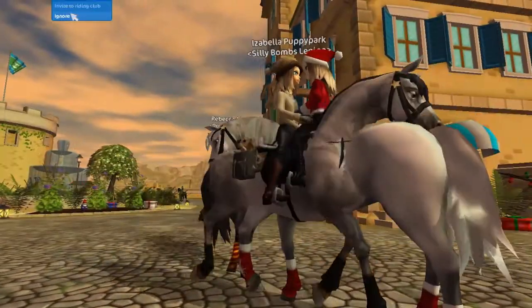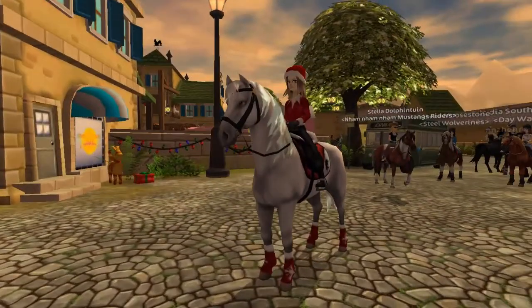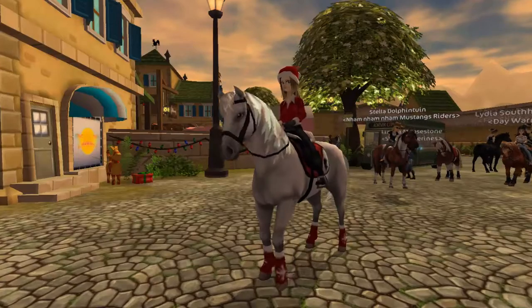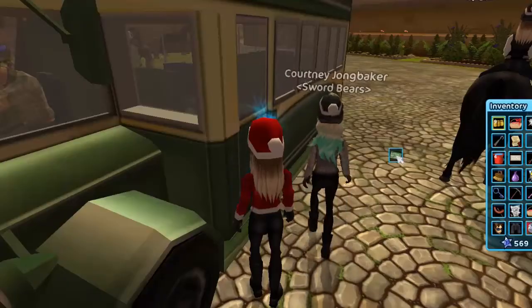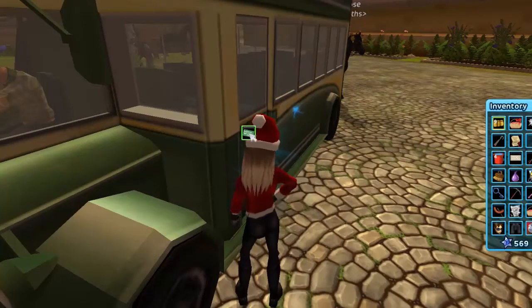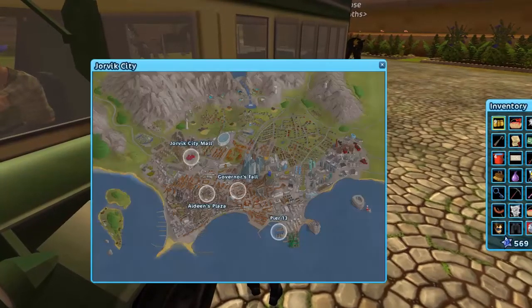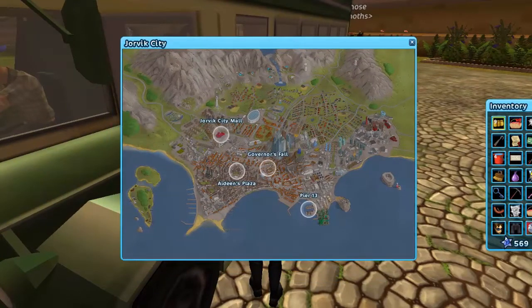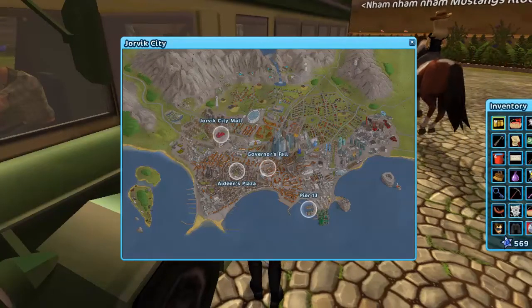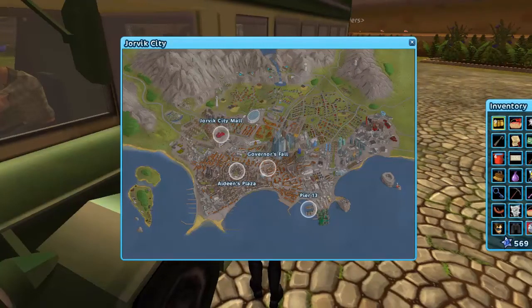Anyway, let's head over to Aideen's Plaza immediately. For those who are wondering, you need to take your bus ticket and place it on one of the four buses, and then you get this screen where you can choose between Jorvik City Mall, Aideen's Plaza, Governor's Plaza, and Pier 13. We're going to discover these three areas in this video. So let's head over to Aideen's Plaza first, then to Governor's Plaza, and then to Pier 13.